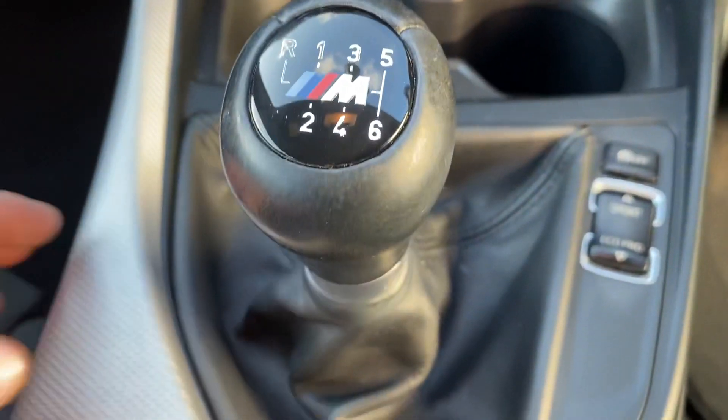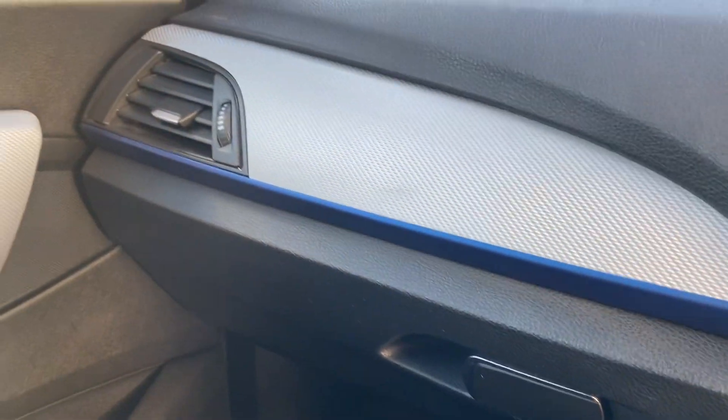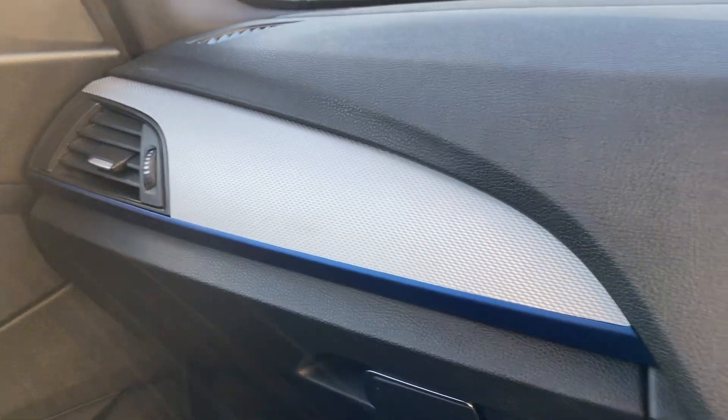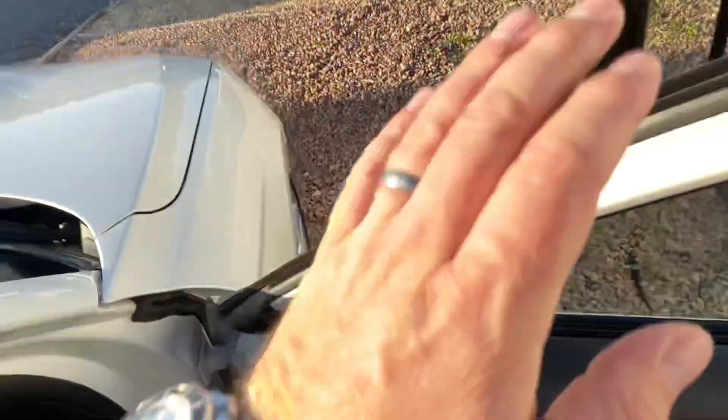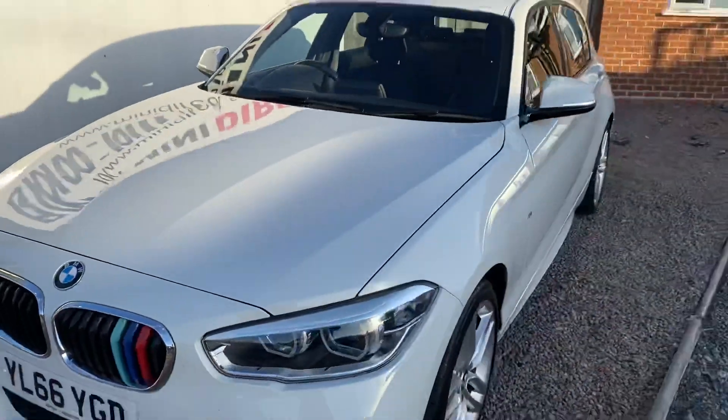Lovely M Sport gear stick in leather and the BMW i drive system. You can just see the brushed aluminium and blue trim from M Sport going through there. A really, really pretty car — looks a million dollars in white with the styling kit.